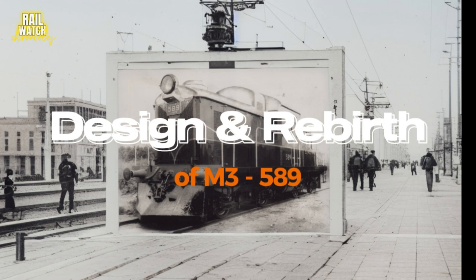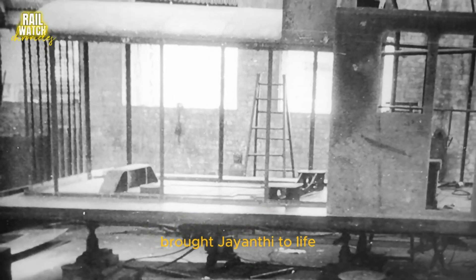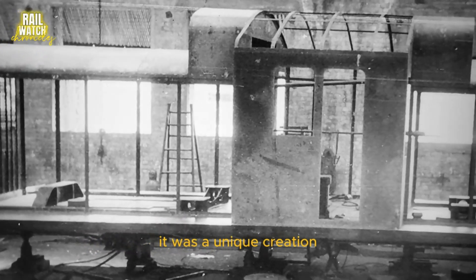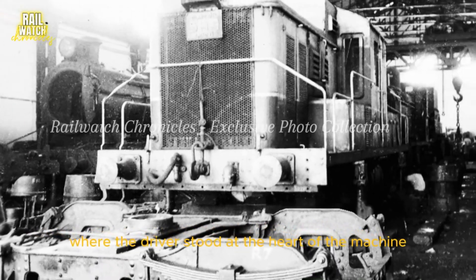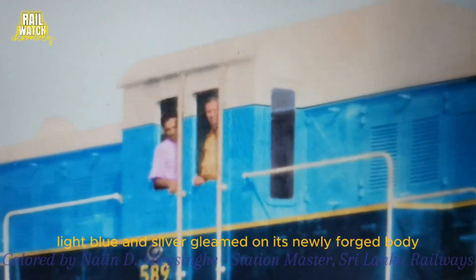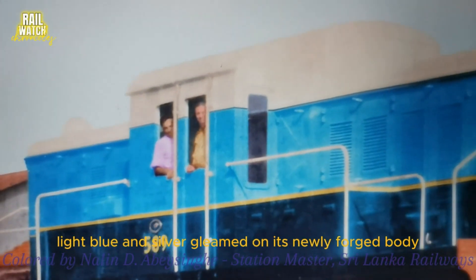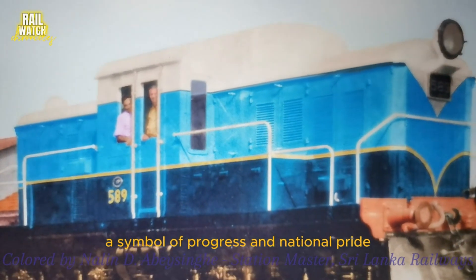The mechanical drawing team, under the Chief Engineer's watchful eye, brought Jayanthi to life. It was a unique creation — a center cab wonder where the driver stood at the heart of the machine, commanding its every breath. Dark blue, light blue, and silver gleamed on its newly forged body, a symbol of progress and national pride.